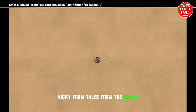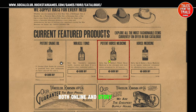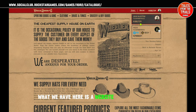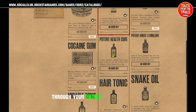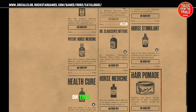Hey everybody, Vicki here from Tales from the Trails. This is a little bit of a different video for Red Dead Redemption 2, both online and story mode. What we have here is a website on the internet — part of the Rockstar Social Club — and it allows you to buy items in-game through the internet, through your phone or your computer, whatever you're using.